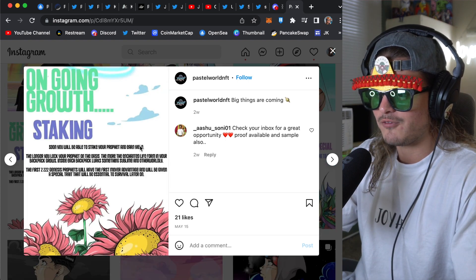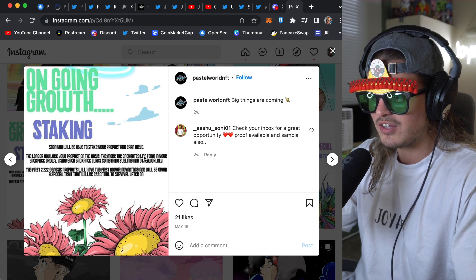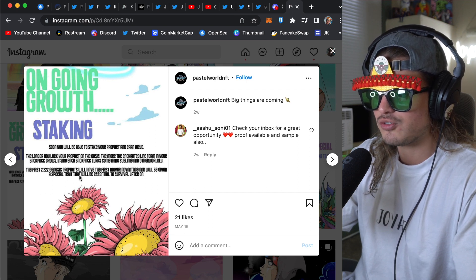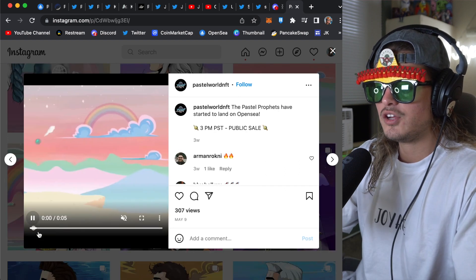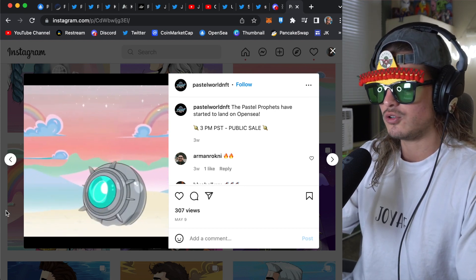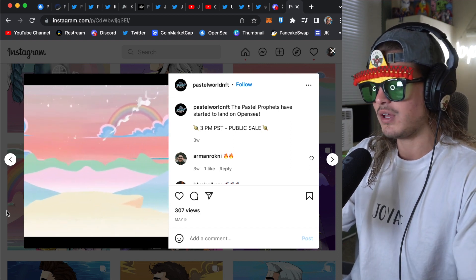For staking: soon you'll be able to stake your prophet and earn yield. The longer you lock your prophet on the Oasis, the more the enchanted life form in your backpack grows — inside each backpack lurks something sublime and otherworldly. The first 2,222 Genesis prophets will have the first-mover advantage and will be given a special trait that will be essential to surviving later on. Here's a cool little video I found on Instagram — this should be posting everywhere. If they don't have a TikTok, they should definitely be on TikTok posting these kinds of things. This is why video is so powerful.